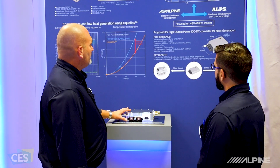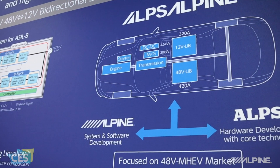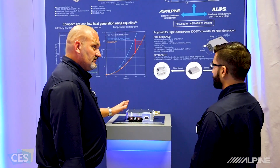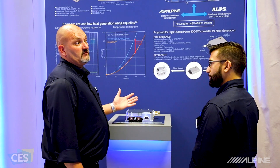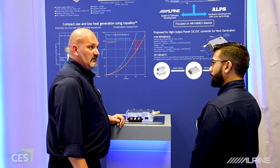This system looks really cool. The software development is by Alpine and the hardware is developed by Alps, so we have the best of both worlds. The system is designed for electric vehicles running on 48 volt systems that still need to power 12 volt accessories in the car, and this converter gives us that ability.